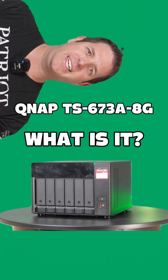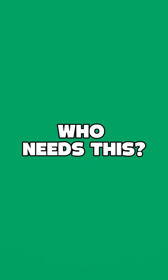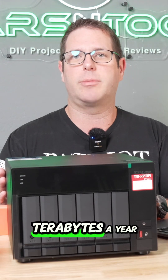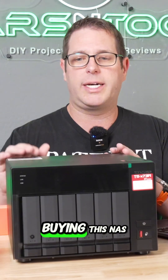This is a QNAP TS673A-8G. I'm expecting to produce around 100 videos this year and each video will be around 100 gigabytes, so that's 10 terabytes a year. Your data needs might be different than mine, but I'm just sharing that as my reference point for buying this NAS.